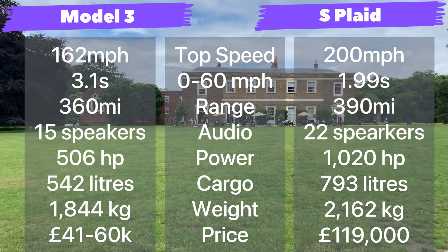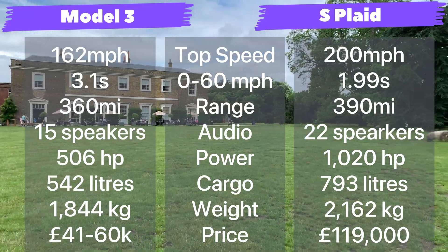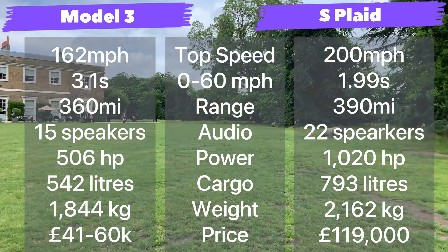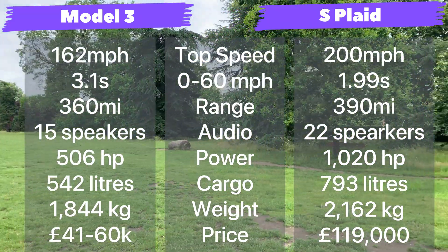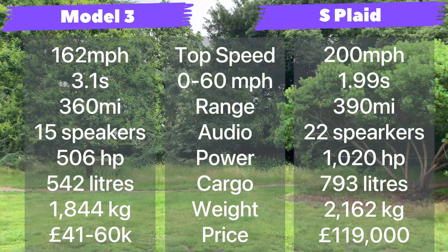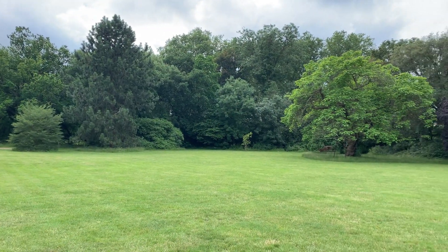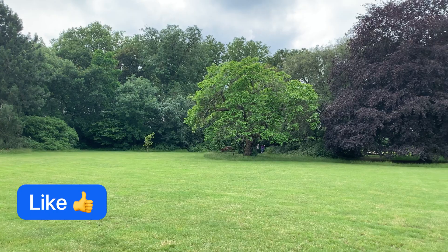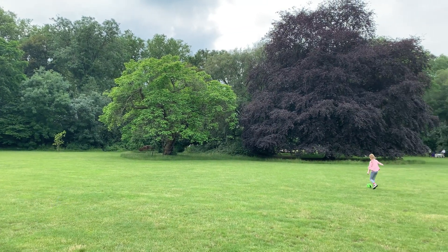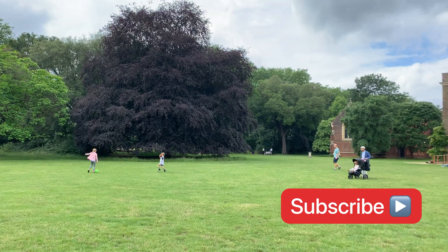Of course, there is also a difference in price. In the UK, the Model 3 ranges from £41k up to £60k, and the estimate for the Model S Plaid is around £119k — but you can check the price in your own country as well. And that's it for this video. I hope you liked it. If you did, please click the like button and don't forget to subscribe to my channel to see more of these videos.